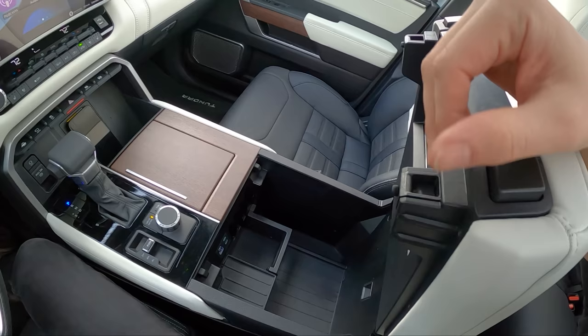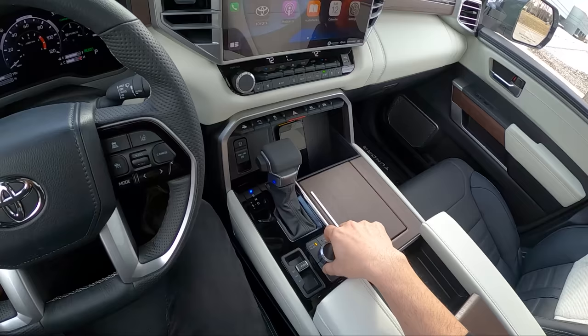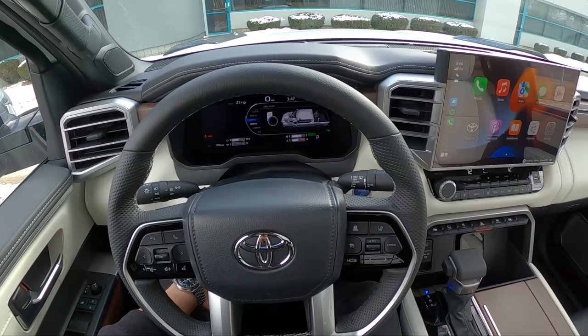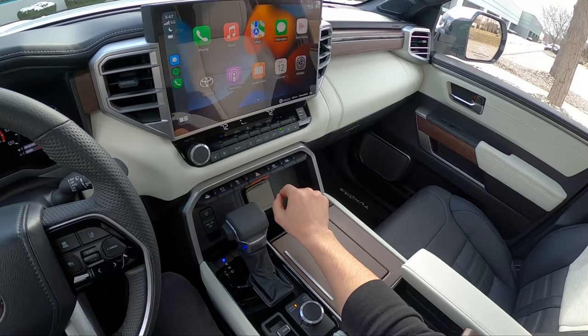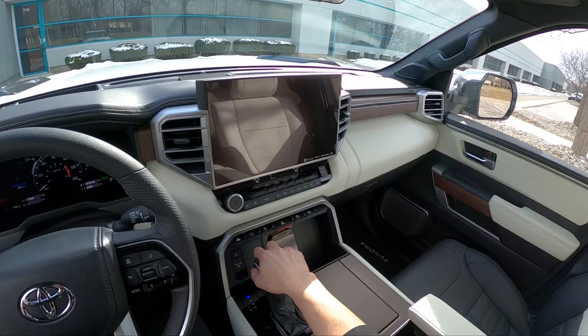Pretty usable interior space with lots of cool places to put things. This does not have the TRD off-road package like the previous Tundra we drove, so we get a few different drive modes: Eco, Comfort, Normal, Sport, Sport Plus, and Custom. Since this also has adaptive dampers, those will control the damping, throttle response, and engine response. We do get rear air suspension in this Tundra Capstone to help with towing — you can lower the rear to help connect that trailer hitch.